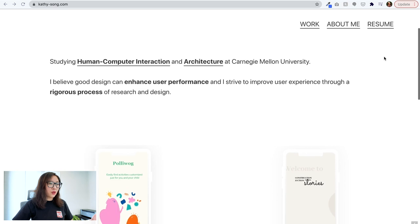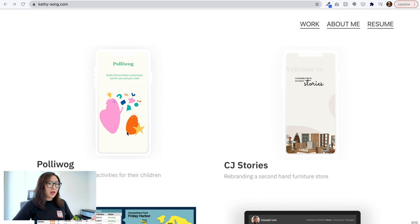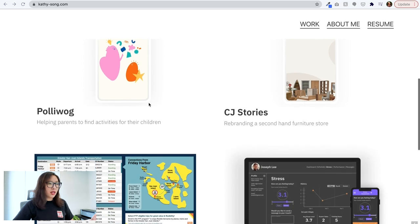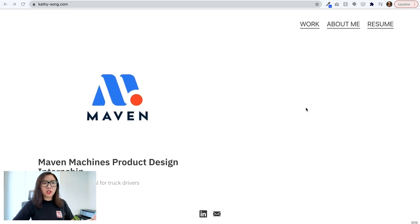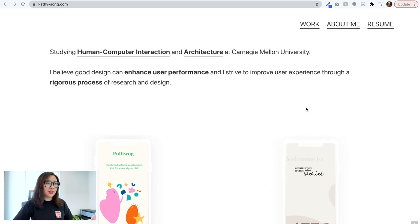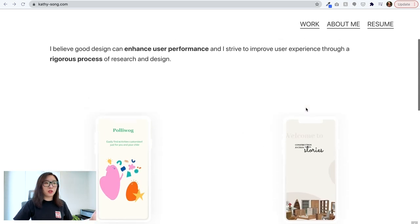Scrolling down, there are project cards showing a couple of different projects — starting with some mobile projects like Polywalk, CJ Star Race, and then getting more into data-driven display and web products. It looks like Kathy has a good amount of projects here — roughly five case studies — which is a good amount for anyone looking for their first UX design job.